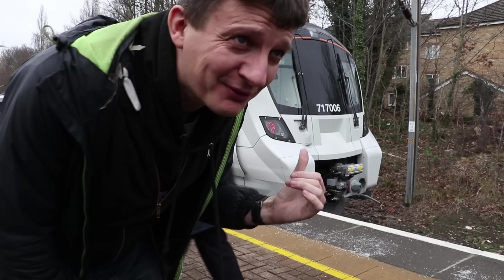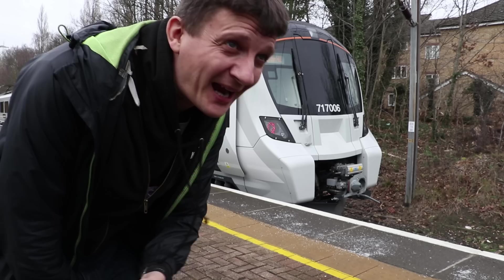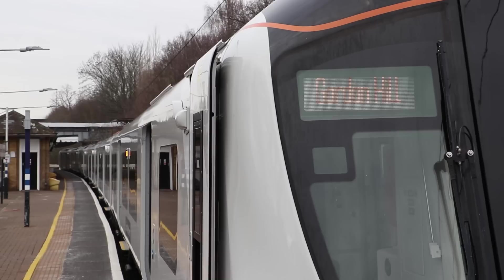The train's arrived at the bay platform at Gordon Hill. It's going to go back and I think they're going to let me in the cab, which is great.